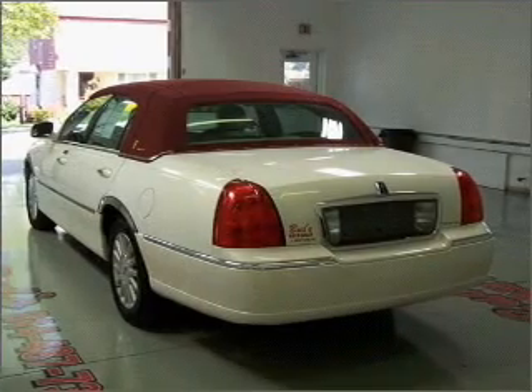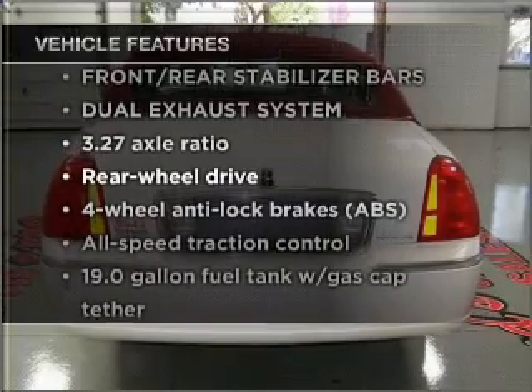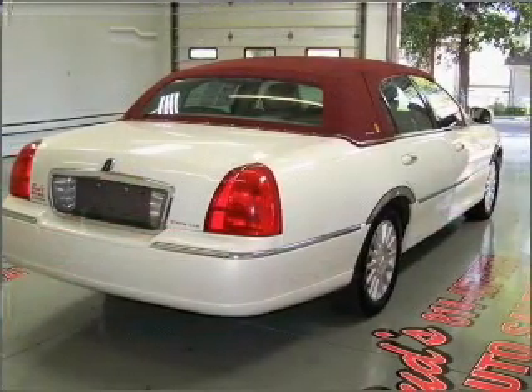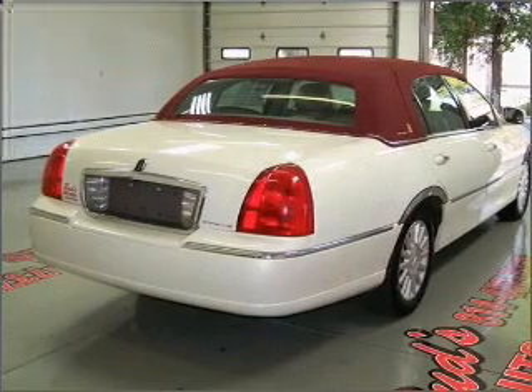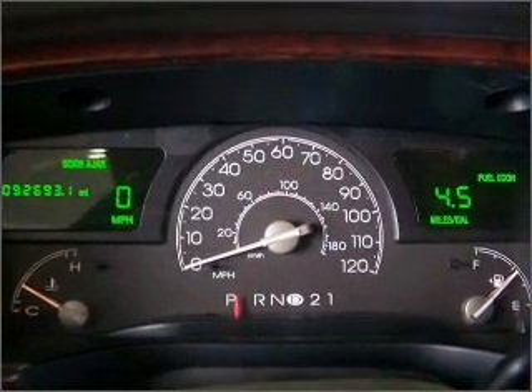You will appreciate the safety feature of anti-lock brakes. Plus enjoy these notable features that are included in this vehicle: air conditioning, power door locks, power windows, power steering, cruise control, an alarm system, an AM FM stereo with a CD player, and an adjustable tilt steering wheel.